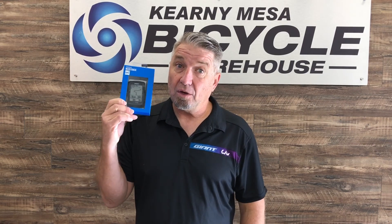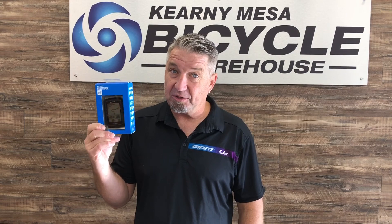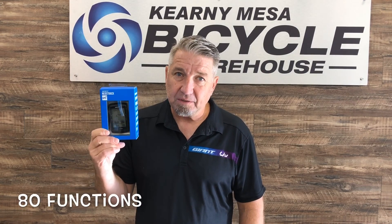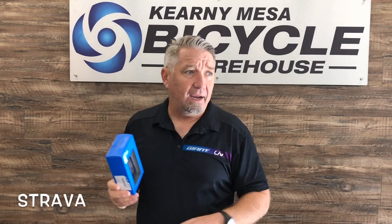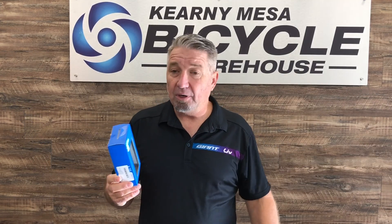At just under $200 — $180 — you get 80 functions: GPS, turn-by-turn, connect it to Strava, log your ride, download it to your computer. All that stuff in this computer.